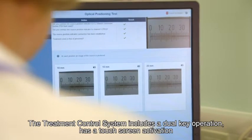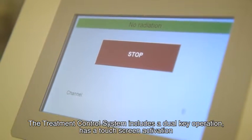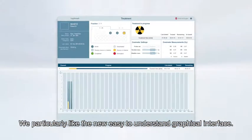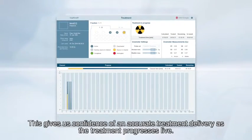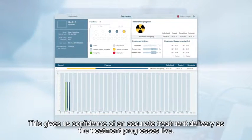The treatment control system includes a dual key operation and has a touch screen activation. We particularly like the new, easy-to-understand graphical interface. This gives us confidence of an accurate treatment delivery as the treatment progresses live.